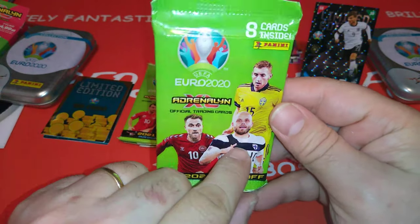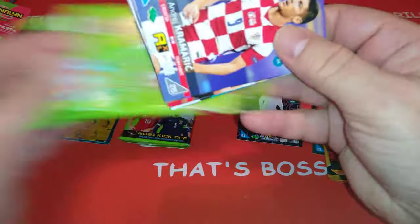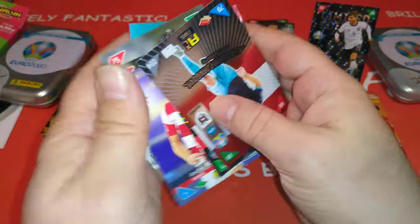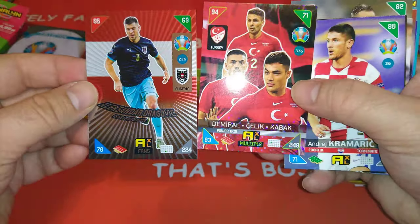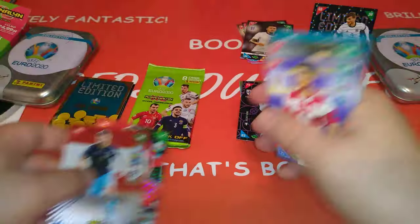Here's the Polish one. Pukki, Eriksson, Kulisivski — a Nordic special in the green packets. Again, no barcode, promotional packs. Base cards, fans favorite and a multiple — Dragovic for Austria and multiple for Turkey. Good stuff.